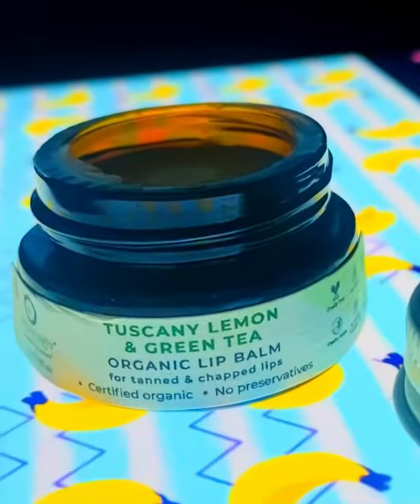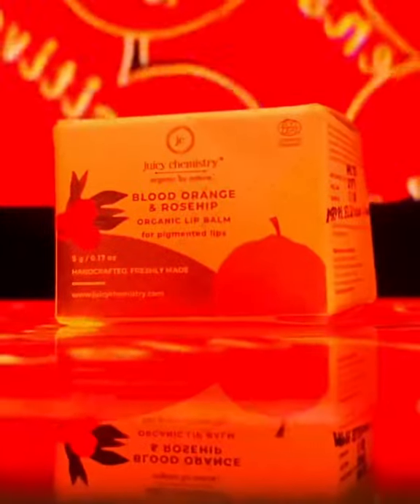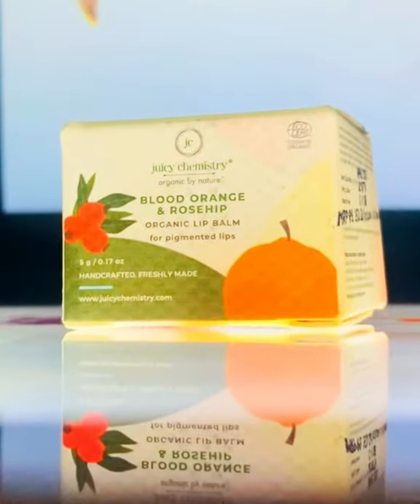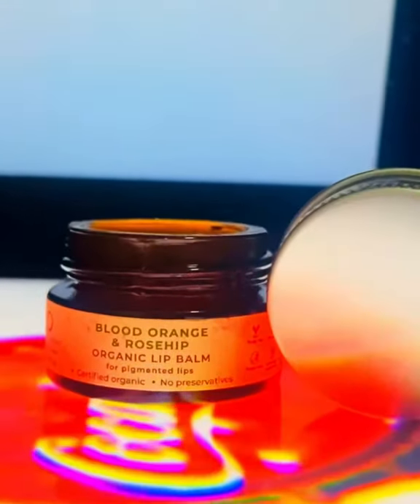You can also use a lip balm after that. I have another variety of lip balm available from the same brand — the Blood Orange and Rose Hip Lip Balm. This is slightly reddish in color and it smells so divine.